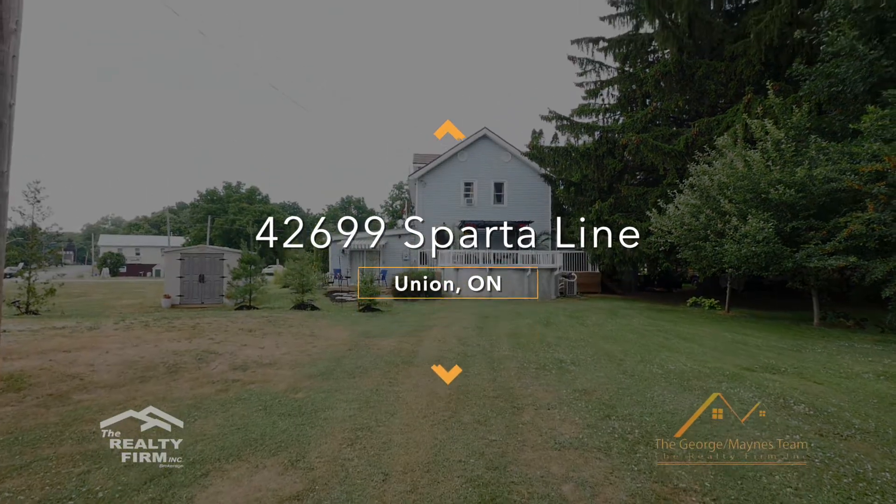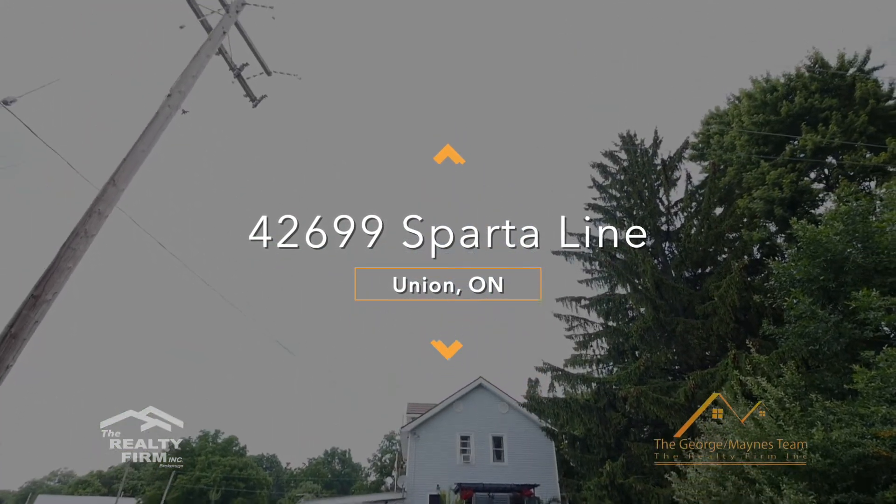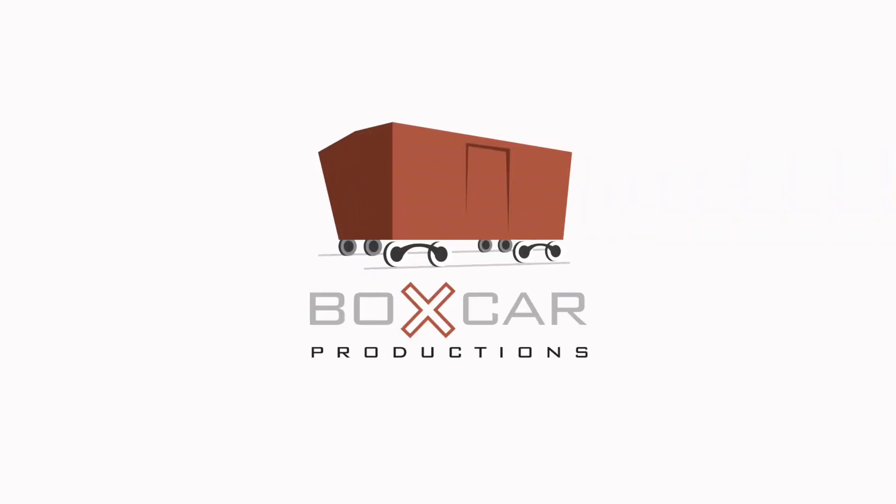I would love to show you this unique property that has a ton of opportunity. I can be reached at 519-859-0133. When you think real estate, think Raheem. I'll see you next time.